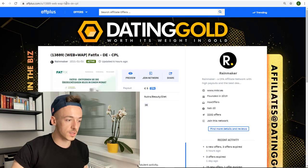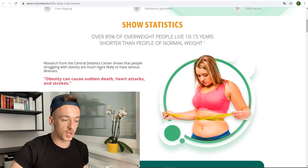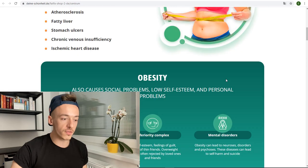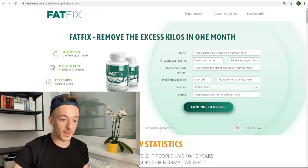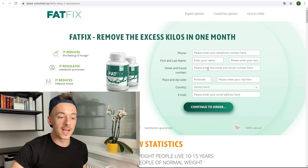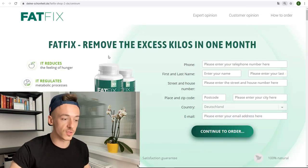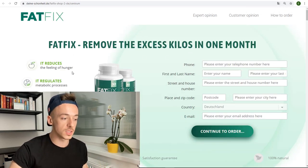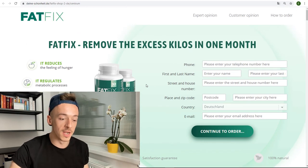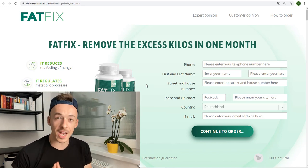I want to show you the offer right here. If you click on preview you can check it out — this is the German one I had open before. You can see it looks like a sales page and they are selling a product. The way this works is they want to collect all the information about people who are interested in their product.